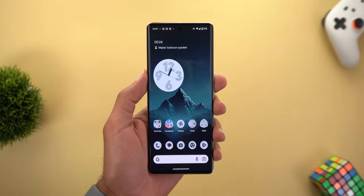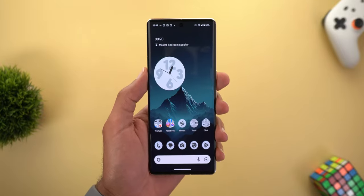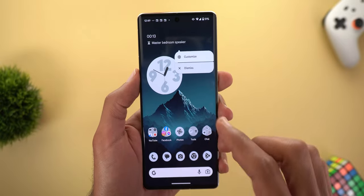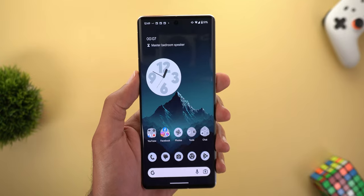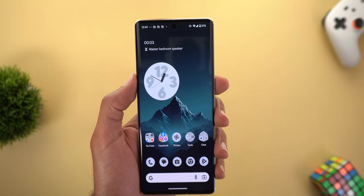When you tap on the timer from your home screen it won't let you control it directly, but tap and hold gives you the option to dismiss it. Once the time is up, you'll get a notification in your notification shade that lets you stop the timer or add an extra minute. Let me wait for those five seconds to show you how it looks.